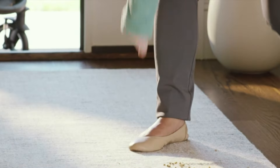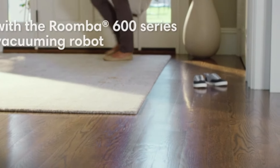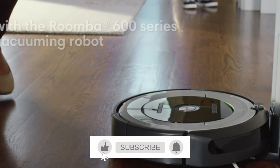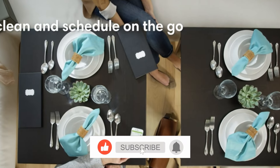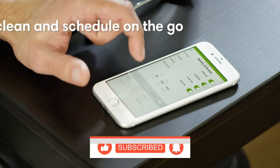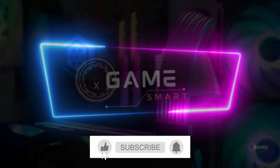Once you've chosen your robot vacuum, be sure to read the instructions carefully and follow the setup and maintenance guidelines. This will ensure that your robot vacuum performs at its best and gives you years of trouble-free cleaning. Thanks for watching. Be sure to subscribe to my channel for more tech reviews and helpful tips. And don't forget to leave a comment below with your favorite robot vacuum pick.